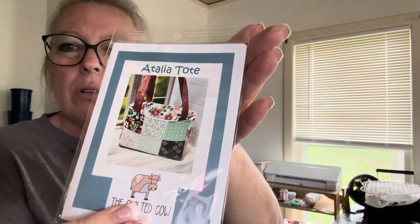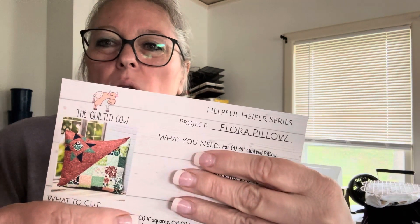We have the pattern for the Talia Tote — I love the tote, I think I'm going to go for that. Their patterns come with a 'Helpful Heifer,' which gives you fabric requirements and directions. It's also a Flora Pillow option. It comes laid out with all your measurements, and the back side has instructions and a layout map. Very cool.